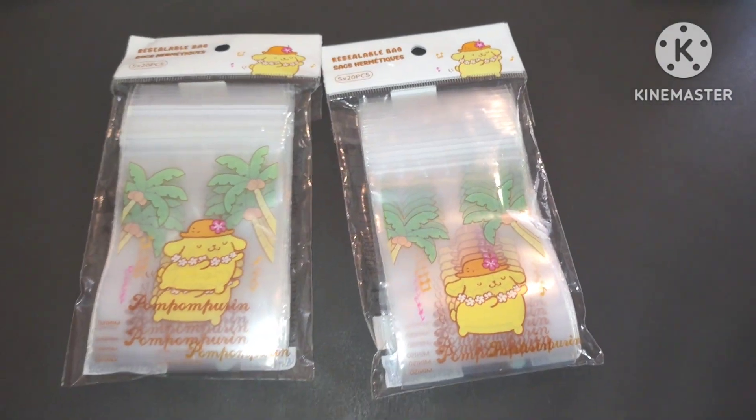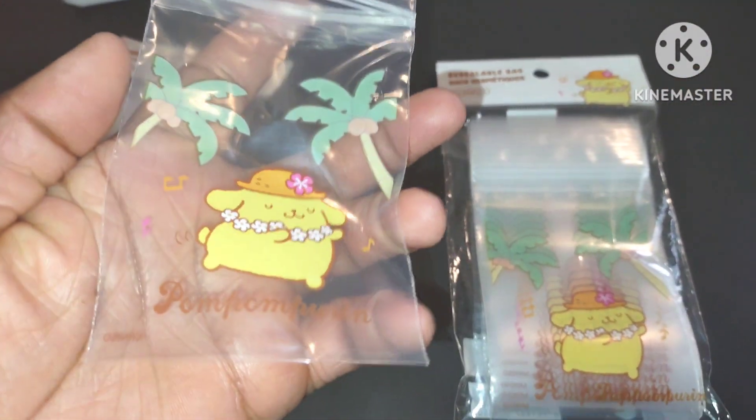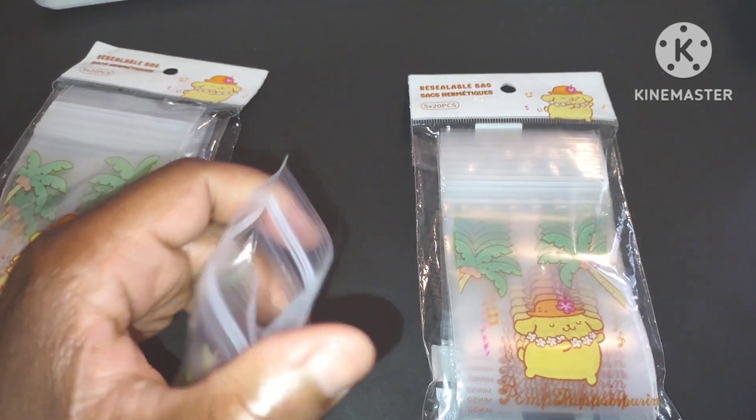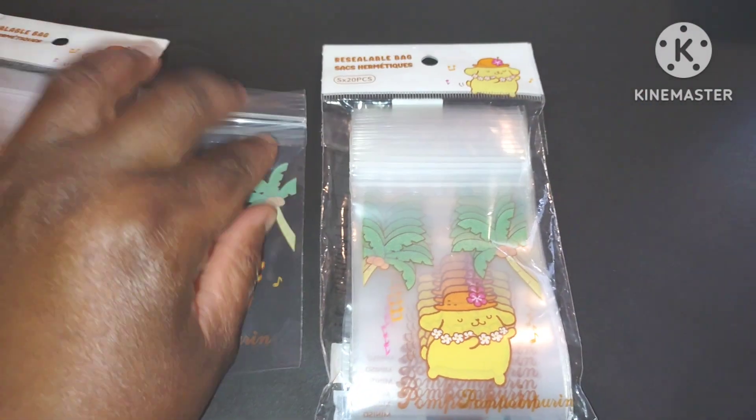Let's open up one to show you the Pompom Purin packaging. Look at this — Pompom Purin. It's pretty thick plastic, like that. That's what the inside looks like, so it'll fit a lot of stuff if you need to put stuff in there.